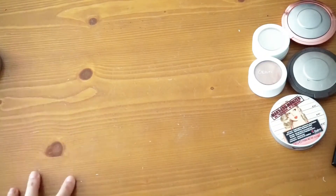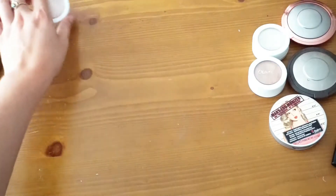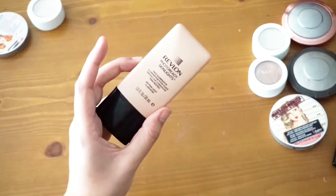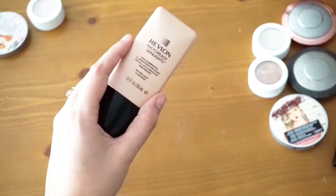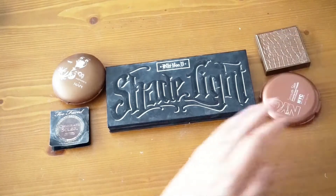So for highlighters I'm going to be getting rid of Smoking Whistles by ColourPop, Cindy Luminizer by The Bomb, and my Revlon Photo Ready Skin Light in Pink Light. Let's go ahead and move on to bronzers.